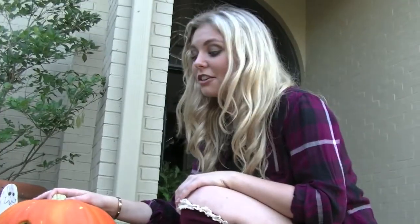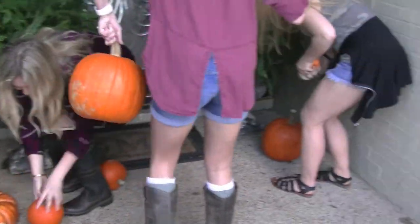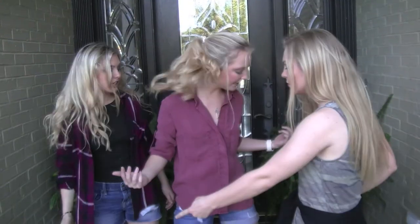The cool thing about jack-o'-lanterns is when Halloween's over, you just turn it around! That's so fall. Pumpkins, check!